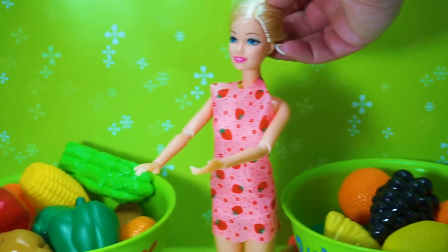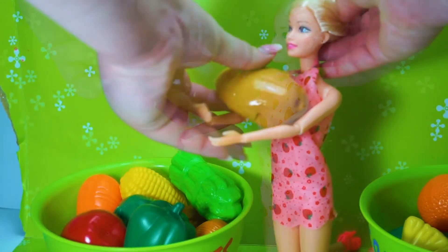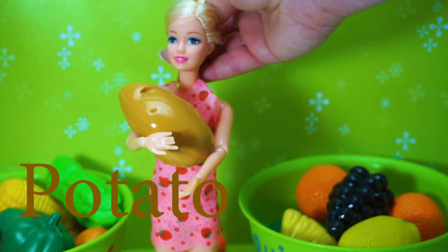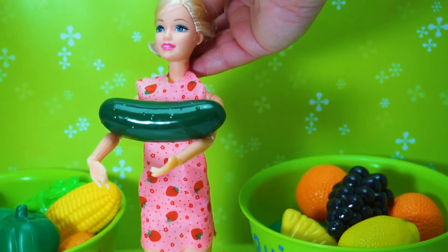Barbie Princess Doll learning vegetables! Potato! Cucumber!